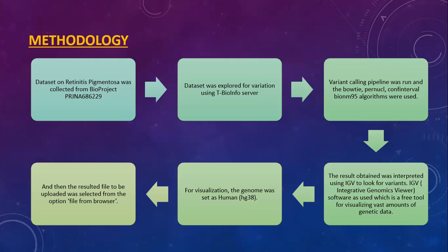The methodology for the project: datasets on retinitis pigmentosa were collected from BioProject PRJNA686229. The dataset was explored for variation using the T-BioInfo server. A variant calling pipeline was run and the confidence interval binomial 95 algorithms were used. The results obtained were interpreted using IGV to look for variants. Integrative Genomics Viewer software was used, which is a free tool for visualizing vast amounts of genetic data.